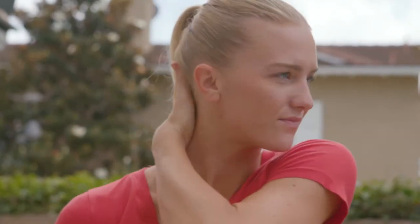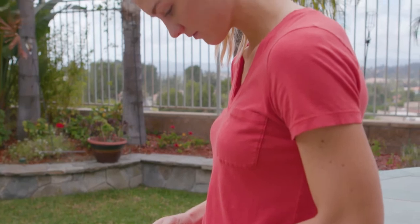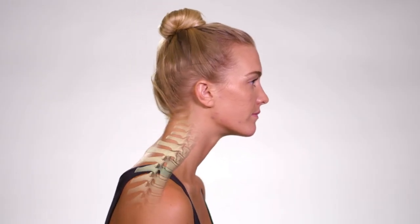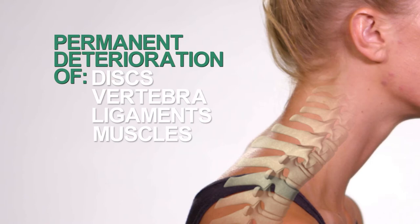Cervical pain is a growing problem in today's world. Computer use, poor posture while watching TV, and cell phone use can cause misalignment of the cervical spine. Left untreated, this unbalanced loading of the cervical spine can lead to permanent deterioration of discs, vertebra, ligaments, and muscles that can result in restricted mobility and pain.